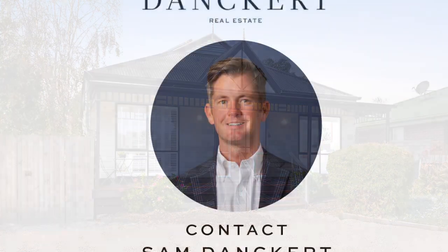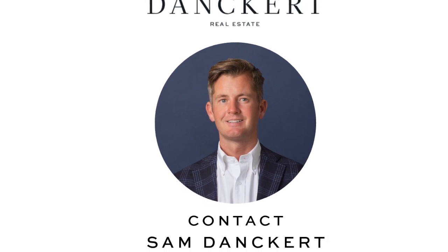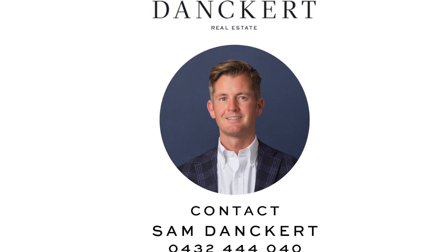So that's it for this week's report. If you do have any real estate related questions, I welcome your call anytime — my number is 0432 444 040.